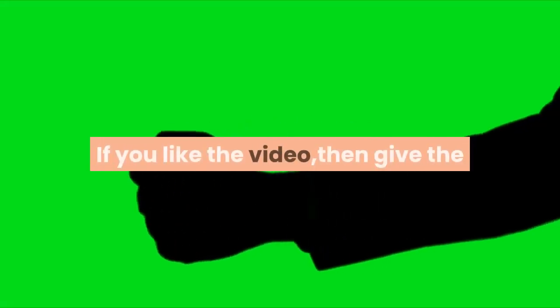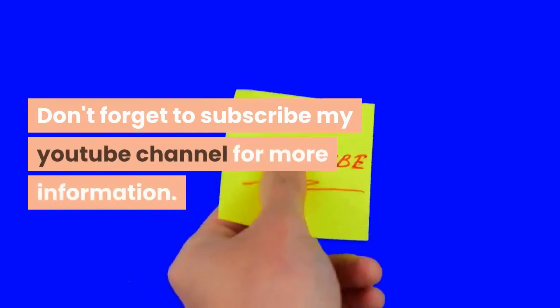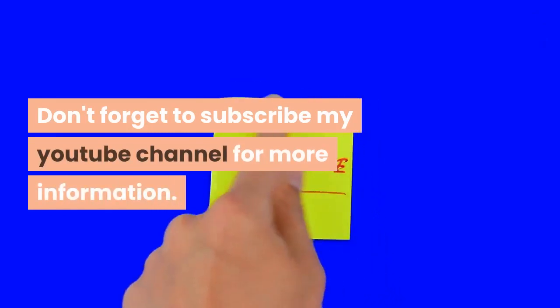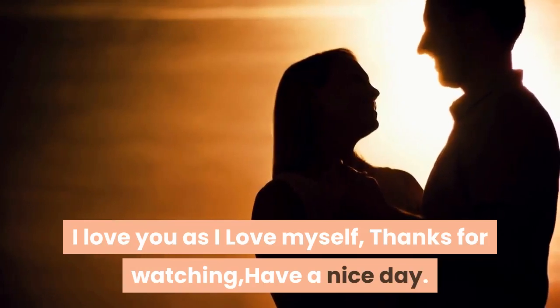If you liked the video, then give the thumbs up, and share it with your friends. Don't forget to subscribe to my YouTube channel for more information. I love you as I love myself. Thanks for watching, have a nice day.